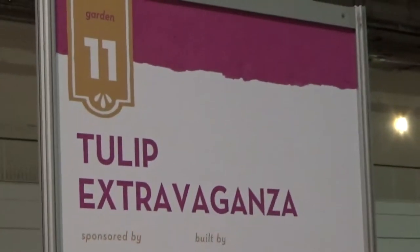This is number eleven, the Tulip Extravaganza. And they are not kidding!